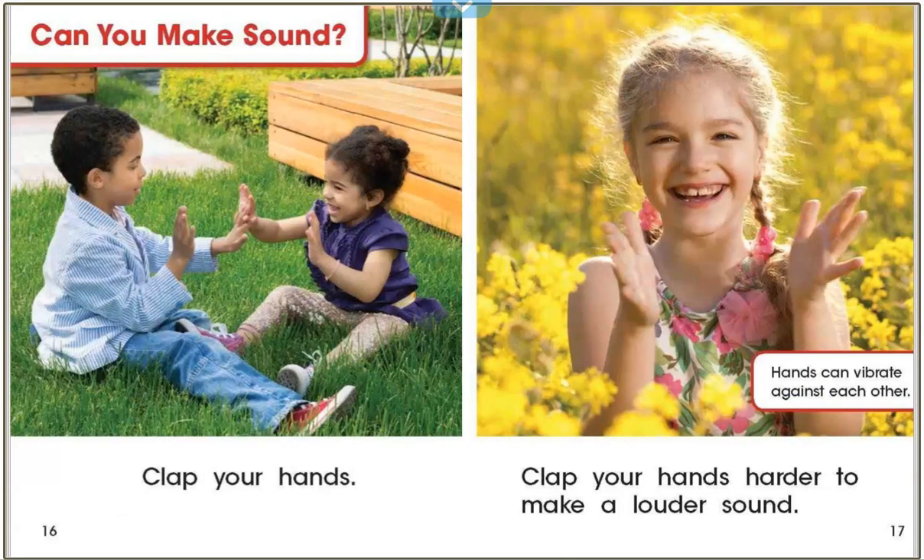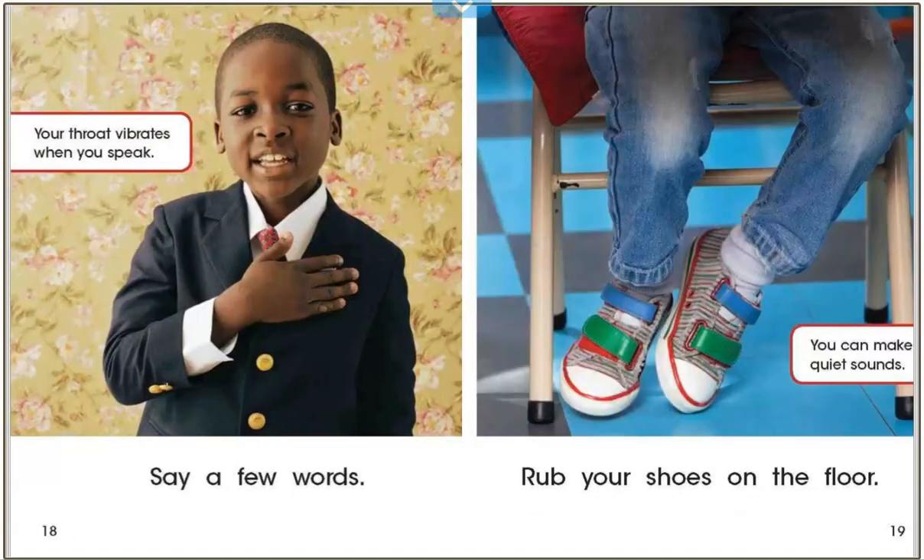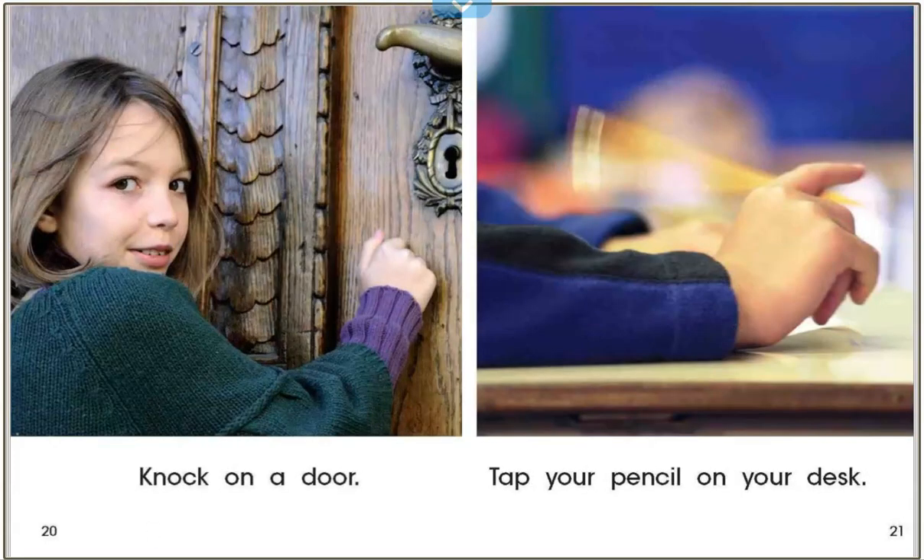Can you make sound? Clap your hands. Clap your hands harder to make a louder sound. Hands can vibrate against each other. Your throat vibrates when you speak — say a few words. Rub your shoes on the floor. You can make quiet sounds. Knock on a door. Tap your pencil on your desk.